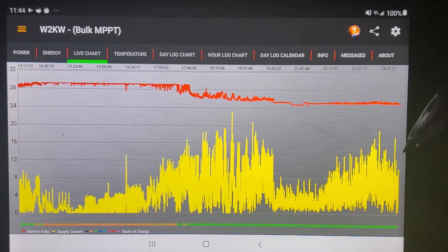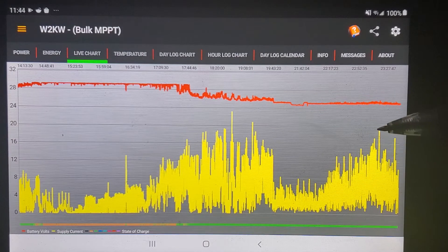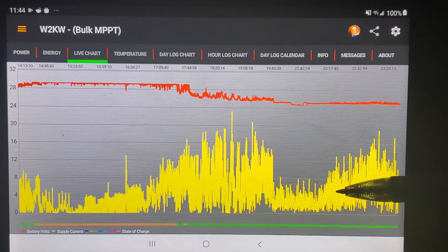Now it is almost midnight — 11:44 p.m. The wind is about the same as it's been all day and it's not coming from a very good direction. It's coming from the southwest and there are trees in that direction, so the wind turbines are kind of getting whipped around with turbulent wind.